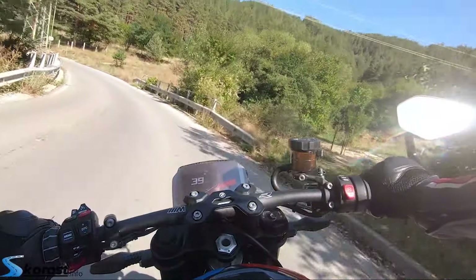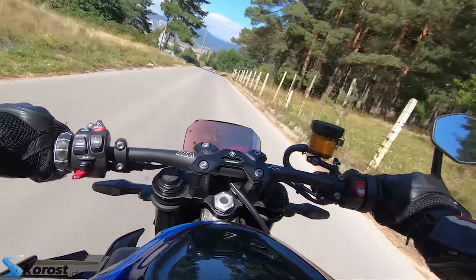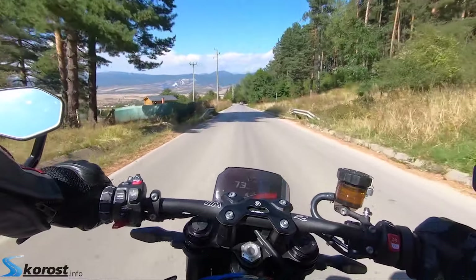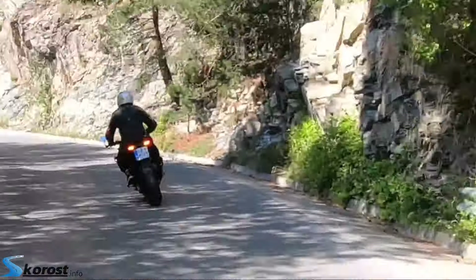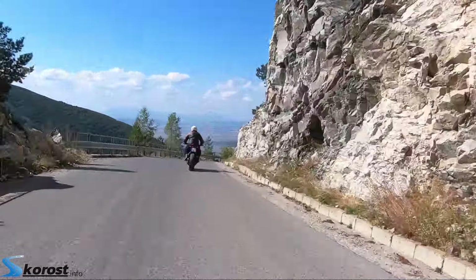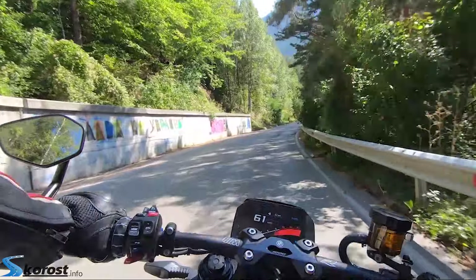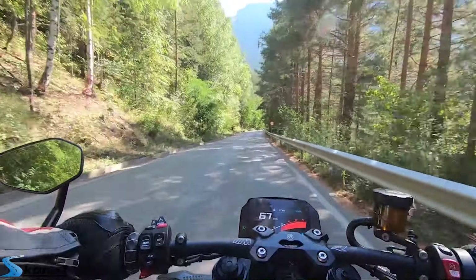This is the standard S1000R, which for a motorcycle is a lot. The torque is 113 Nm, the same as the S1000RR, at 11,000 rpm.